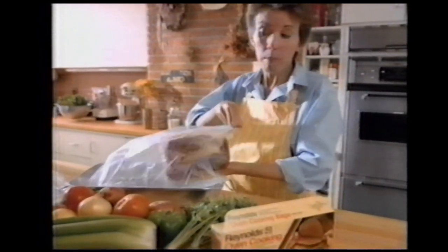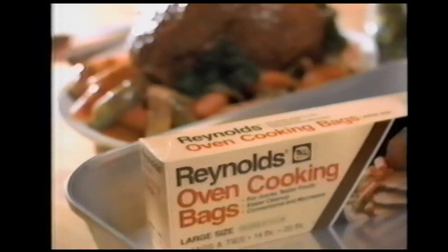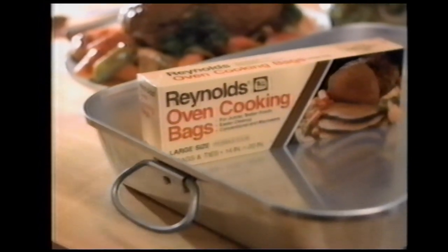It's such a convenient way to cook a meal because the meat bastes itself tender and juicy right inside the bag. And there's no messy pan or oven to clean up. Look for Reynolds oven cooking bags, the convenient cookware from the makers of Reynolds Wrap.